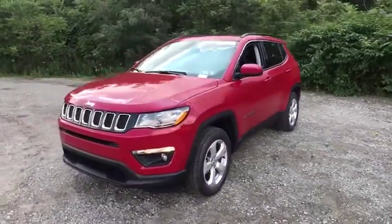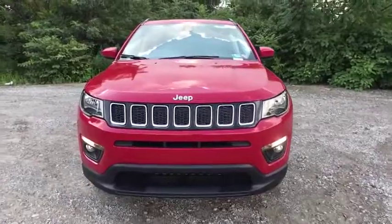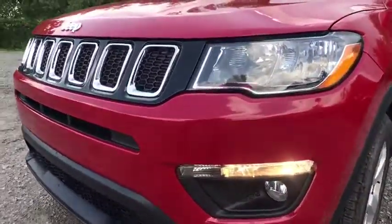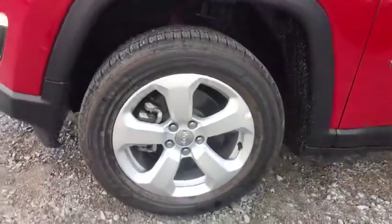Bluetooth, adjustable steering wheel, power steering, four-wheel disc brakes, aluminum wheels, four-wheel drive, keyless start, cruise control, floor mats, climate control, rear defrost, AM-FM stereo radio. Take this vehicle for a spin and see why so many shoppers are now proud owners.